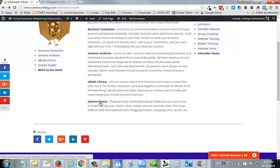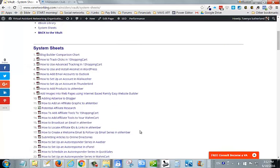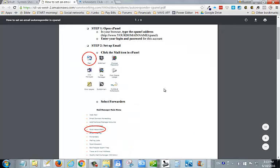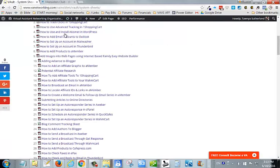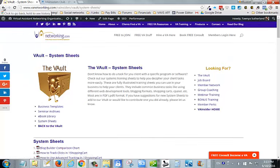Then we have our system sheets. These are really cool because they are fully illustrated sheets that you can use in your business to either learn from, to help your clients learn from, or to give to people you outsource to if they need to learn how to do something. They include common business tasks like using different web development tools, blogging formats, shopping carts, and cPanel. For example, if you needed to learn how to set up an auto-response in cPanel, you could click on it and give that sheet to the client or to the person you're teaching. There are about 150 system sheets right now, and we're always adding new ones.